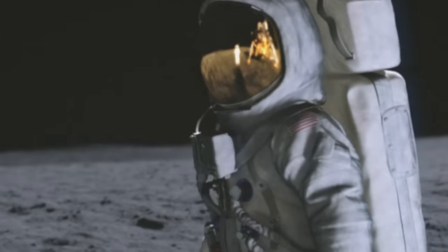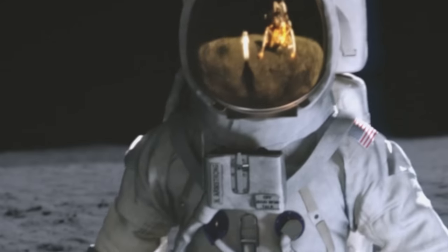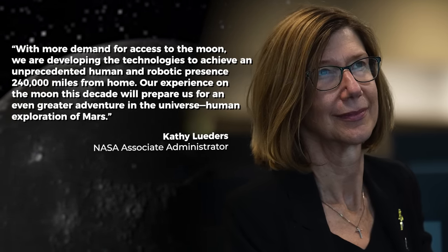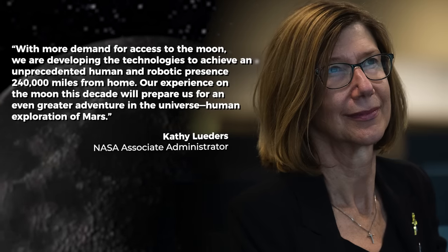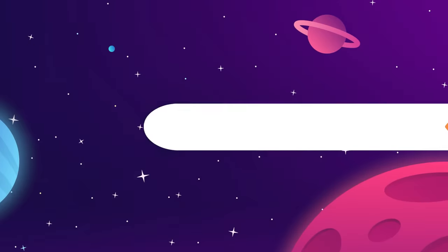NASA Associate Administrator Kathy Lueders has promised that on each new trip, astronauts are going to have an increasing level of comfort with the capabilities to explore and study more of the moon than ever before. Lueders wrote in a statement: "With more demand for access to the moon, we are developing the technologies to achieve an unprecedented human and robotic presence 240,000 miles from home. Our experience on the moon this decade will prepare us for an even greater adventure in the universe — human exploration of Mars."